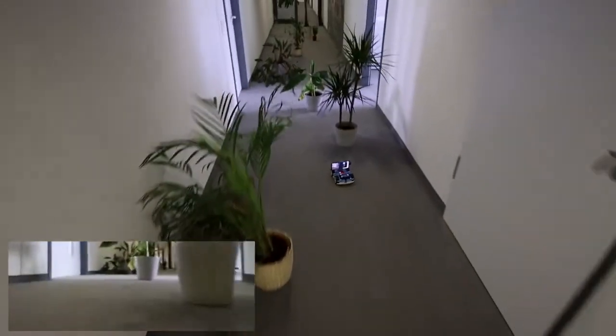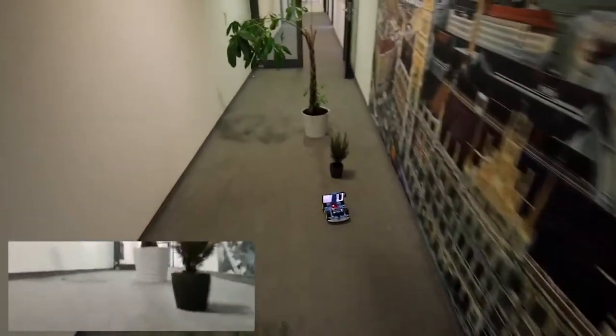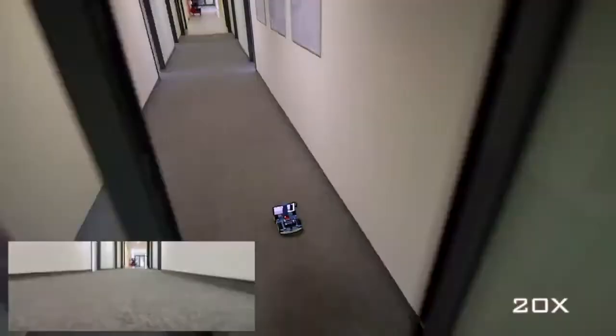The potted plants differ from the office chairs in shape, texture, and color. The low image resolution, aggressive downsampling, and small number of parameters in our network may serve as a natural regularization that prevents the network from overfitting to specific obstacles.